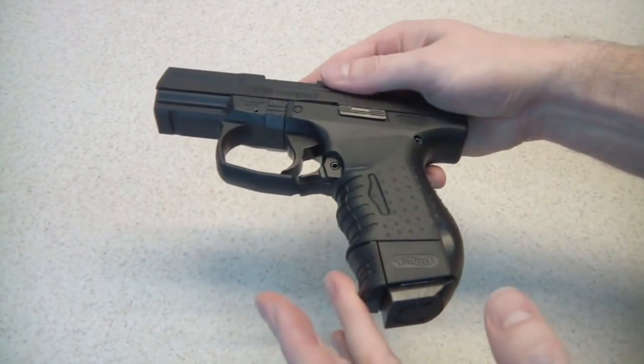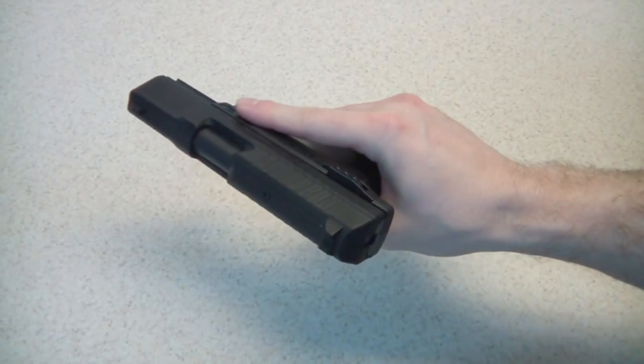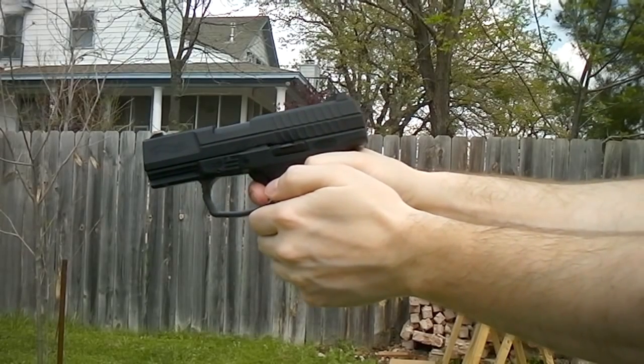In this episode we're going to talk about power. How much power does a BB or pellet gun have? How dangerous are they? We're going to shoot various objects in order to find out.